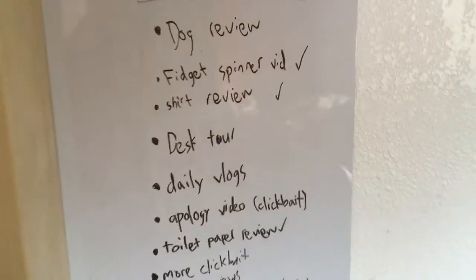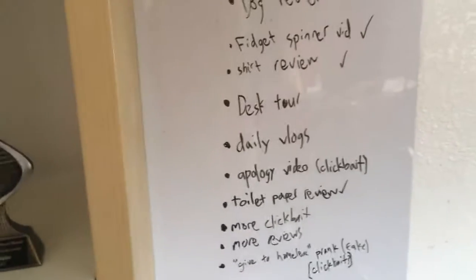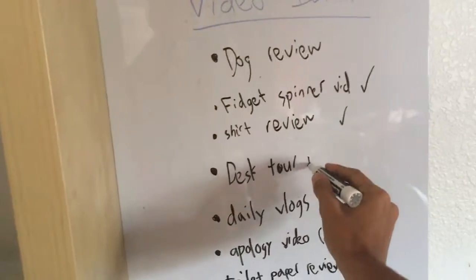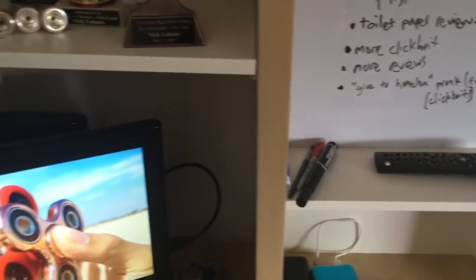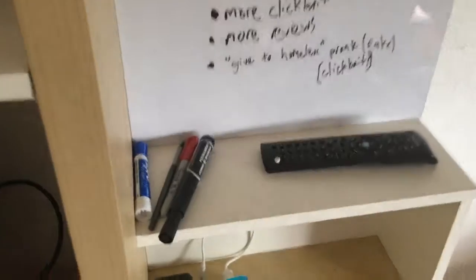I've already done some of them, like the fidget spinner one and the shirt review. I guess I can mark this off because I'm doing it right now. Those are some ideas that I have — comment below which ones you want to see and I'll put those on my priority list. And that's where I keep my markers.